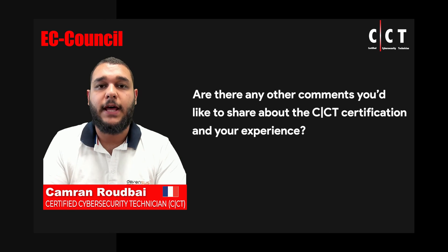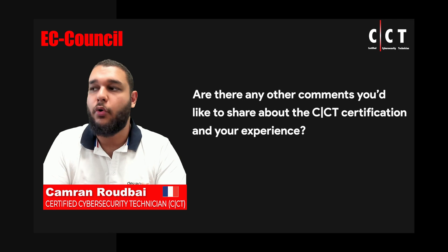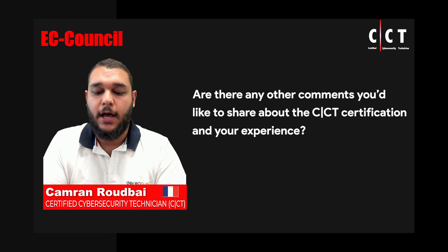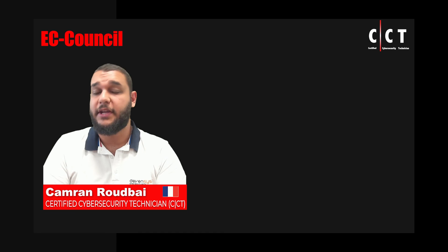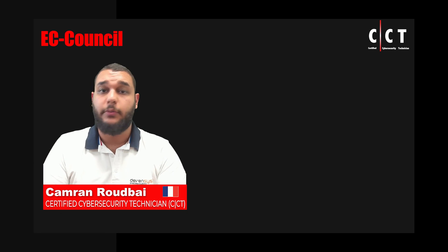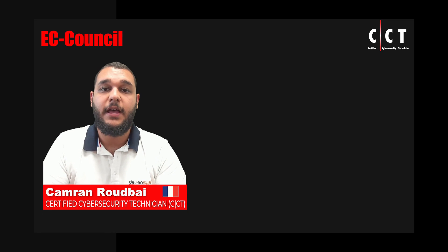As an entry-level certification, the CCT really brings to the market something that other certifications leave for higher-end or more advanced certifications. I really think that it is a really good and practical first step in the whole cybersecurity world. Thank you for your consideration of our ATC for this CCT certification. I would also really like to thank you personally for giving me the opportunity to have this exam, test it out, and try the coursework myself. It really does help someone's self-confidence for other practical exams. I would like to finish up by thanking EC Council for this opportunity.